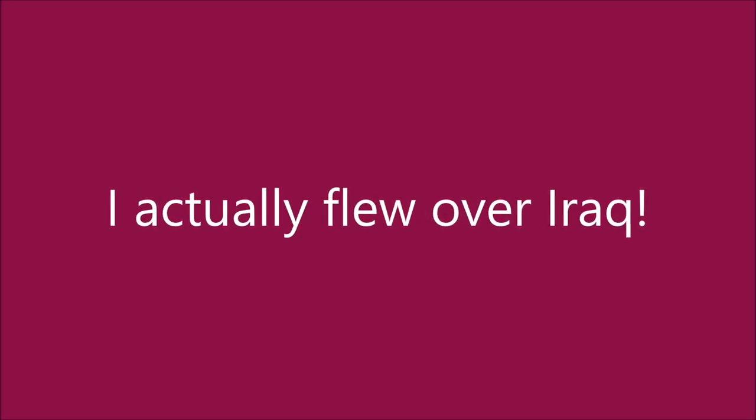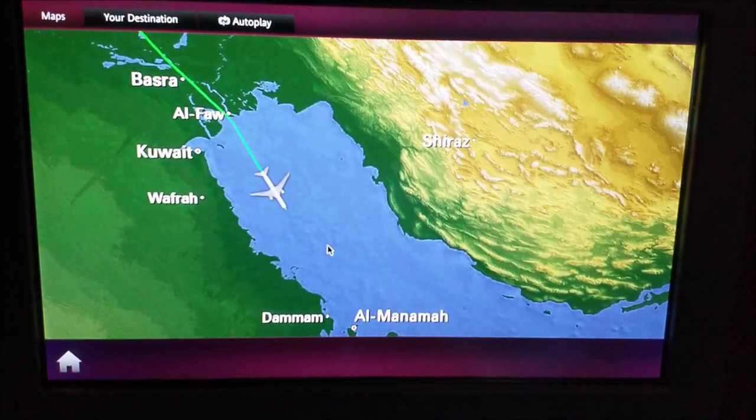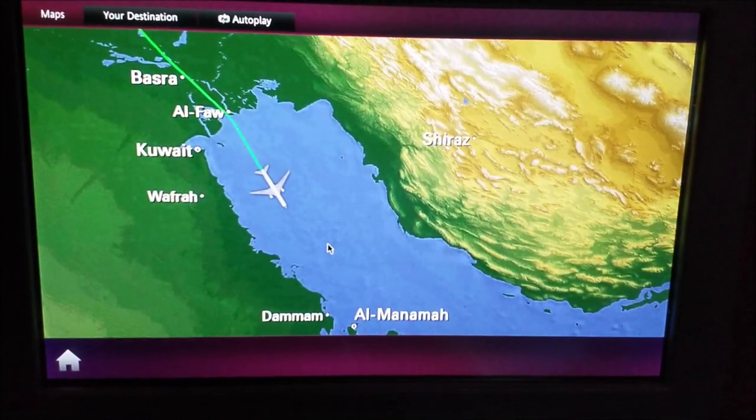The plane actually flew over Iraq this time. We have flown past Basra and entered the Persian Gulf.